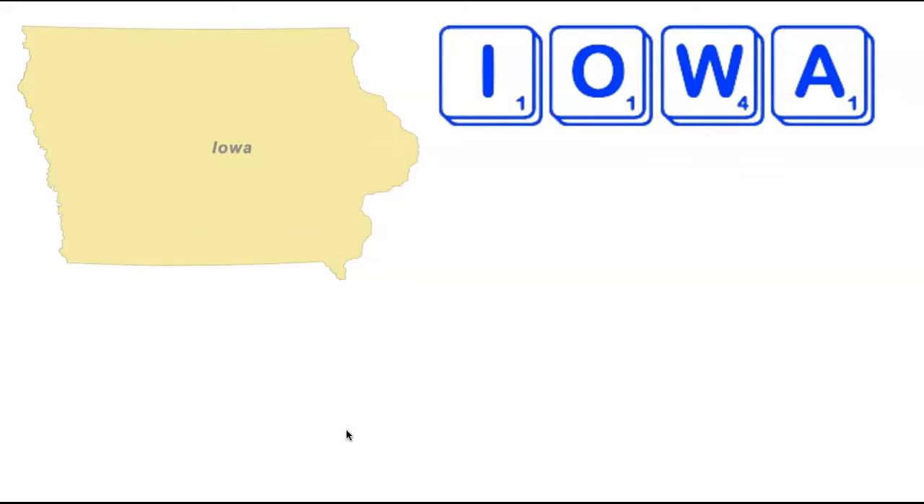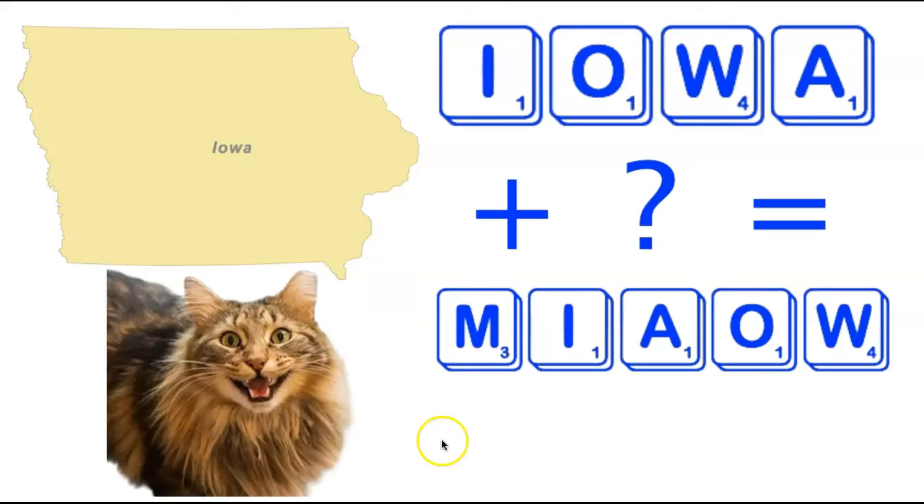We're now going to stay in the Midwest, moving over to the state of Iowa. Iowa is tied for the shortest state in the country at only four letters long. There's a single five-letter word made by adding one tile, and that is one of the many alternate spellings of the word Meow — this one spelled M-I-A-O-W. There are actually four acceptable spellings of meow: M-I-A-O-W, M-I-A-O-U, the most common M-E-O-W, and M-E-O-U.